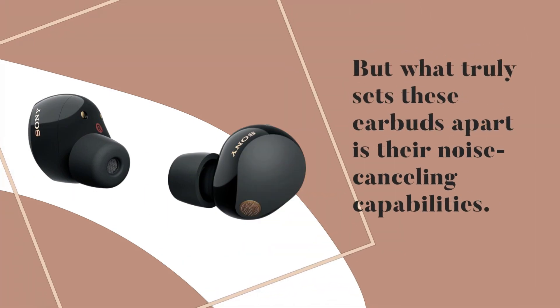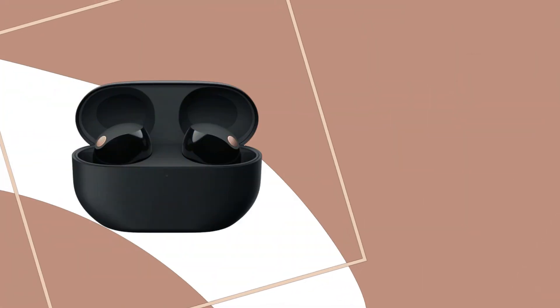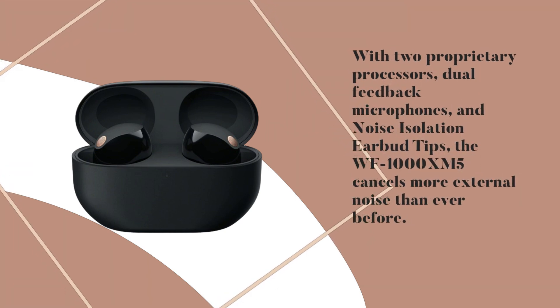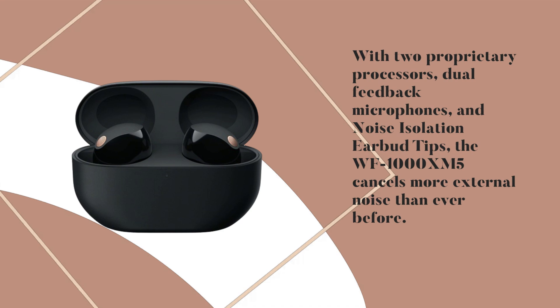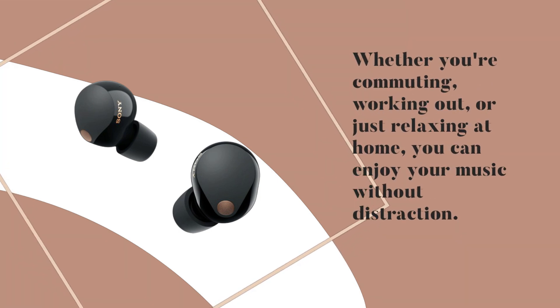But what truly sets these earbuds apart is their noise-canceling capabilities. With two proprietary processors, dual-feedback microphones, and noise-isolation earbud tips, the WF-1000XM5 cancels more external noise than ever before. Whether you're commuting, working out, or just relaxing at home, you can enjoy your music without distraction.